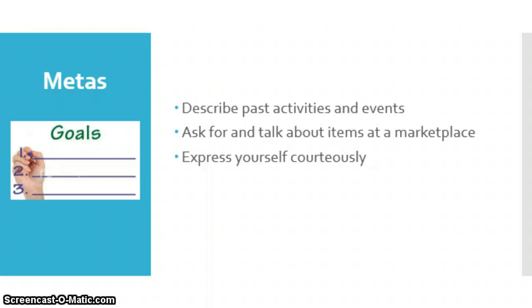Empezamos con las metas, por supuesto. We're going to start with our goals, of course. In this chapter we have three main goals. We're going to learn how to describe past activities and events — we already know a little bit of this. This is the pretérito, our preterite tense, so we're going to continue with that theme from semester one. We're also going to ask for and talk about items at a marketplace, continuing our theme of shopping from the last chapter, except we're going from department stores, shoe stores, or small stores to the open-air markets that are very common in Latin America. Also, when we're shopping we don't want to be rude, so we're going to learn how to express ourselves courteously.